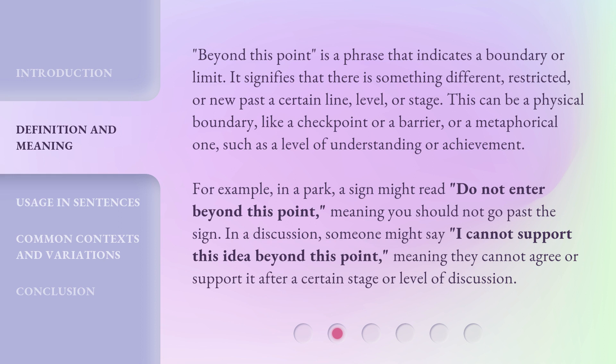For example, in a park, a sign might read 'Do not enter beyond this point,' meaning you should not go past the sign. In a discussion, someone might say 'I cannot support this idea beyond this point,' meaning they cannot agree or support it after a certain stage or level of discussion.